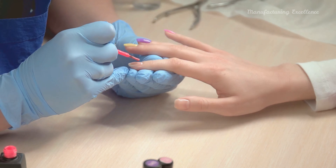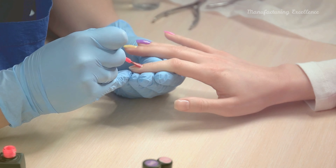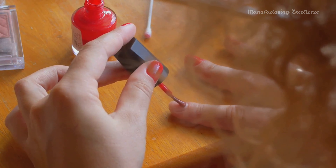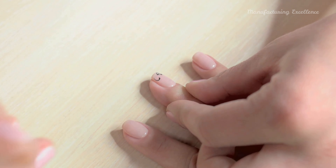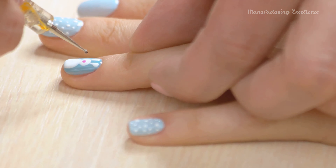and powder polymer to form a robust protective layer over natural nails or extensions. This layer then becomes a platform for creating vibrant designs. Stamping, a technique that employs a stamp to transfer designs from a metal plate to the nail, provides an easy way to create intricate patterns.